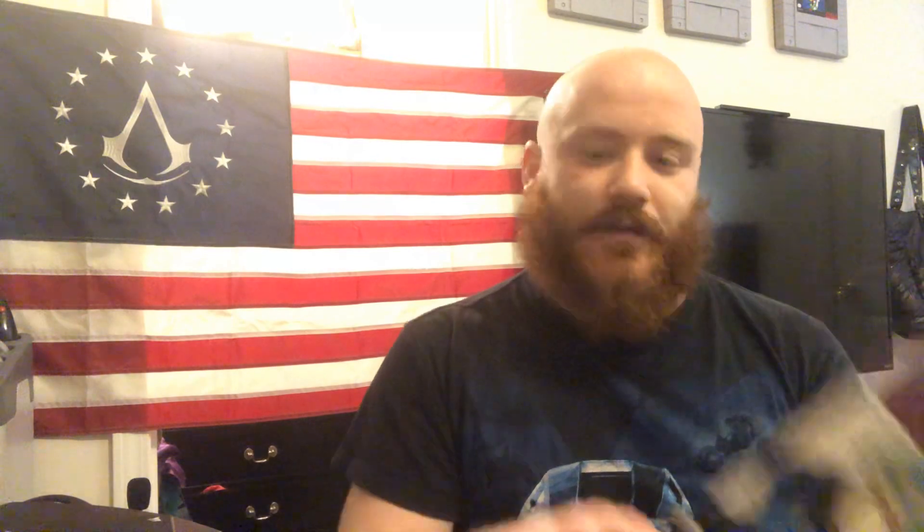I'm a sucker for Fire Emblem collector's editions and Xenoblade - anytime they come out with a Fire Emblem collector's edition, I gotta get it. But those things are impossible to get because they sell out instantly, every single one of them. I'm still trying to repurchase the Fire Emblem Fates collector's edition with Conquest and all three games on one cart - I used to have it, but it's so expensive now.